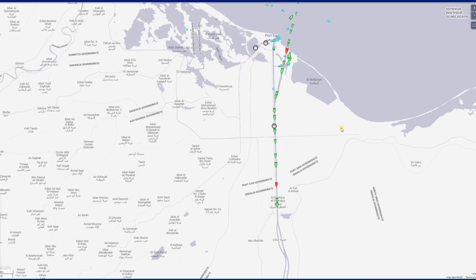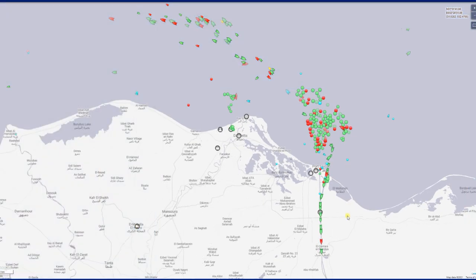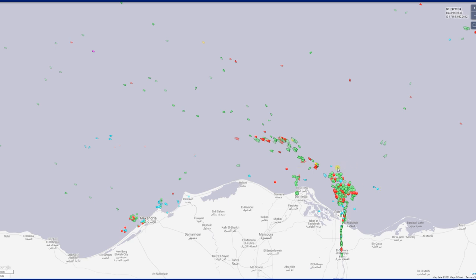Hey everybody, how's everybody doing? It's been a long two weeks since I've been on, so I'm kind of walking on eggshells, but I wanted to share this video. We all know what happened in the Suez Canal — the Ever Given got stuck. I've been hearing that they have both entrances blocked off or guarded, so I came on here to look for it.